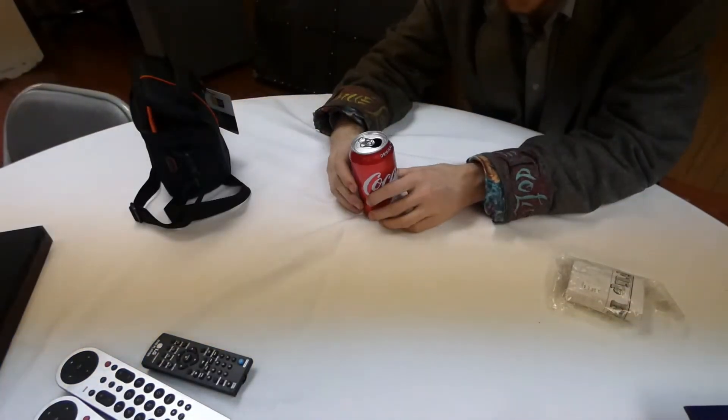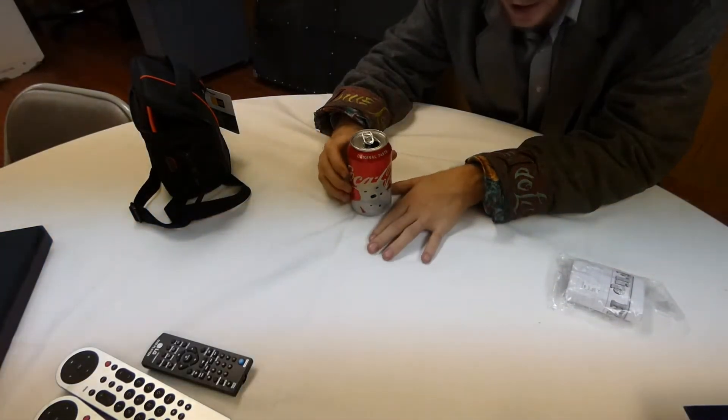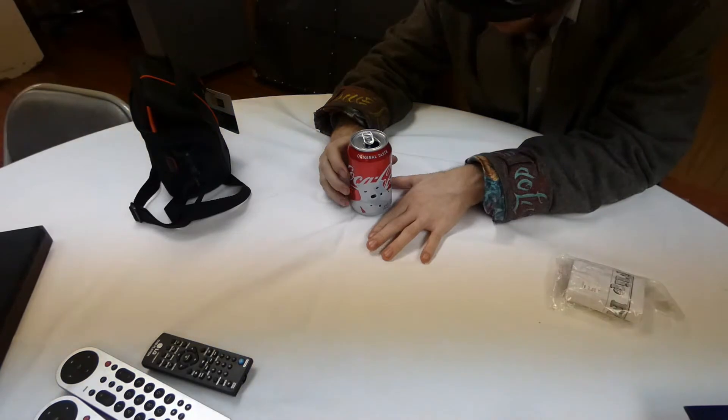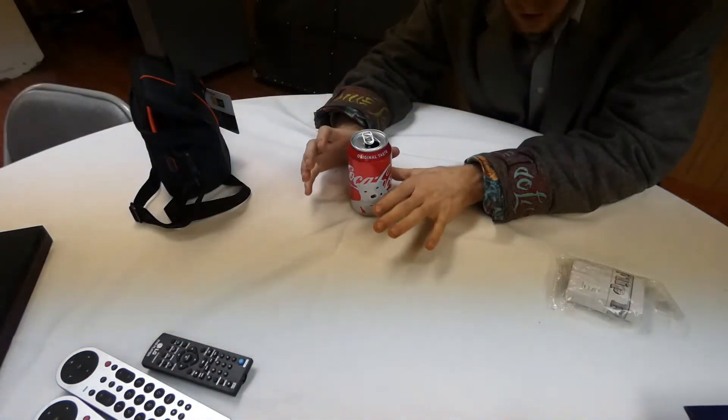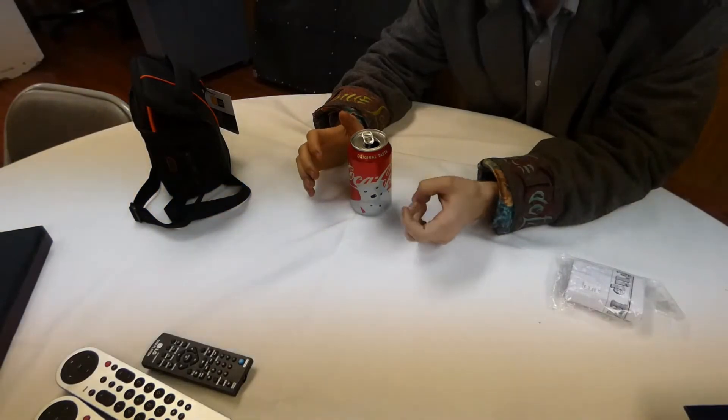Do you ever just want to sit down and enjoy yourself a nice Coke? Especially during this holiday season — totally practical, totally interesting. Ladies and gentlemen, welcome back to another episode of the Alternative Facts.